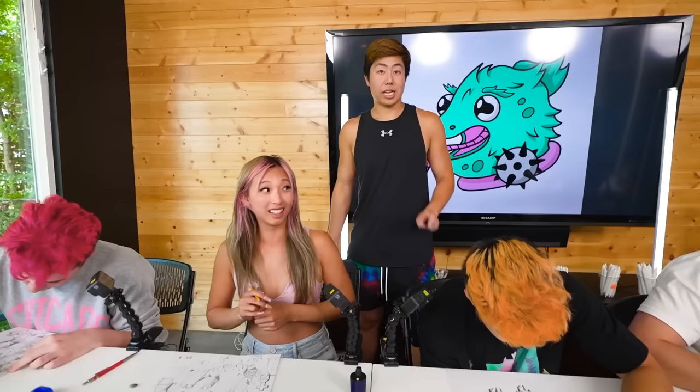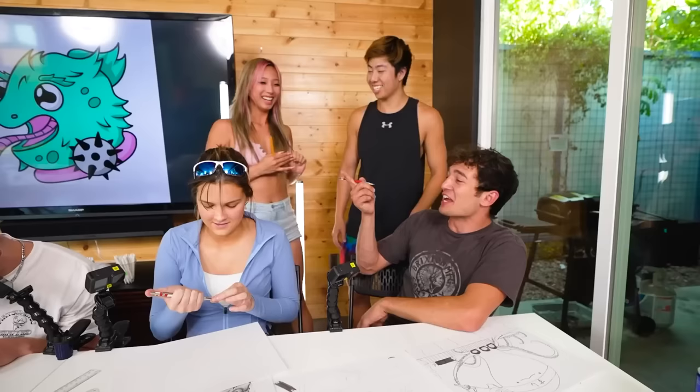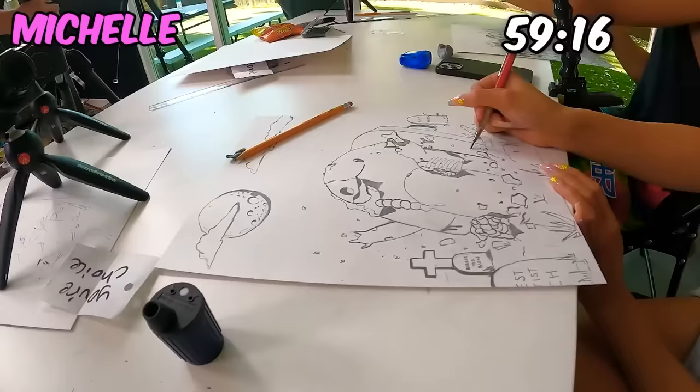First thing is you get my help for 10 minutes. Second thing — you get to eliminate one tool from anyone. Michelle eliminates Vince's eraser.